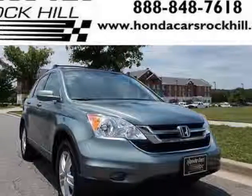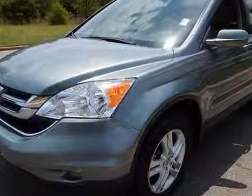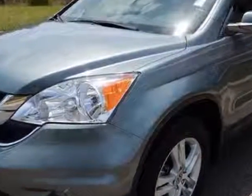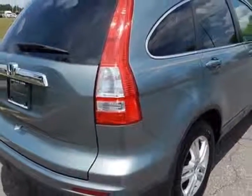Come take a look at this 2011 Honda CR-V. Carfax has certified this CR-V as having one owner. This CR-V has just under 25,000 miles. For your protection, a service contract is available.